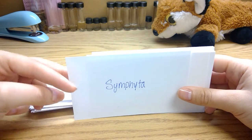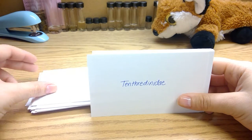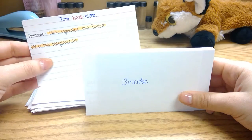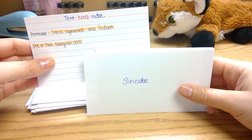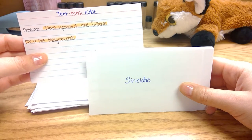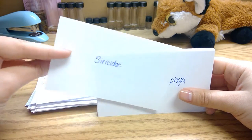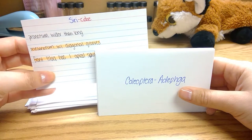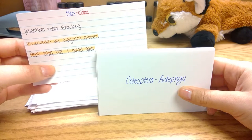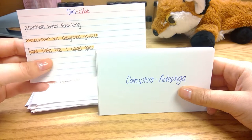This group is the thick-waisted wasps. Andrenidae have ten or seven segmented antennae which are filiform, and they have one or two marginal cells. Ceratinidae have a pronotum that is wider than long, their mesonotum has diagonal grooves, and they have a front tibia with one apical spur.